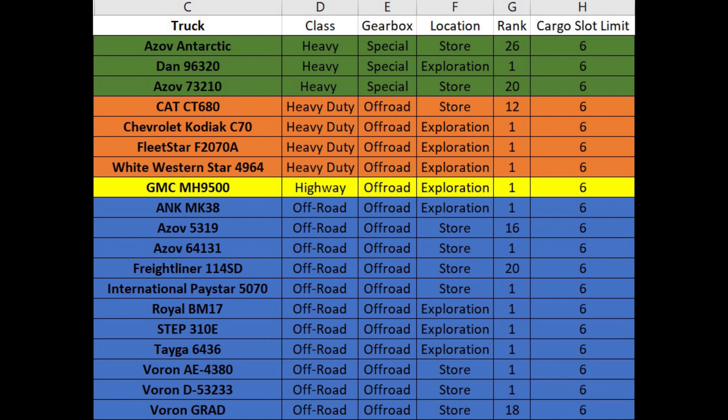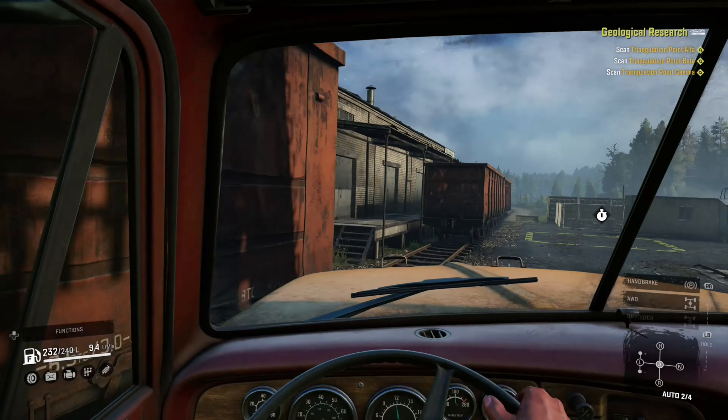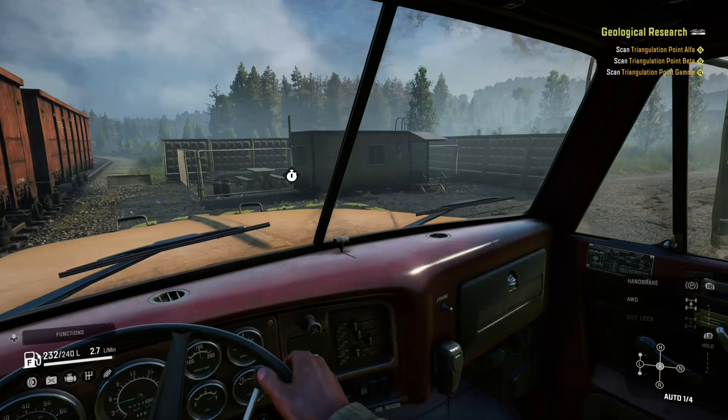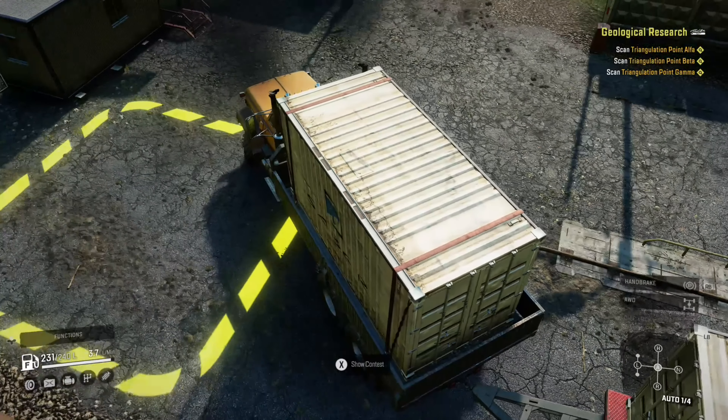You may notice that the Zix is no longer on the list and has been replaced by the GMC MH500 highway truck. It turns out that while the Zix can have the sideboard bed, its frame is just too short to be able to attach the trailer behind it. The recent all-wheel drive addition to the GMC has definitely earned it a spot on this list, even though it's still classified as a highway truck.